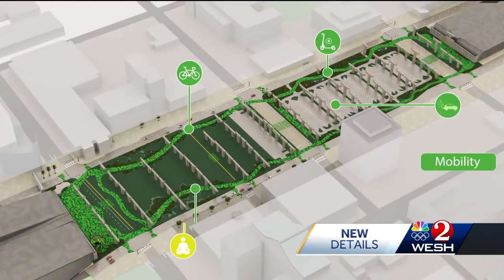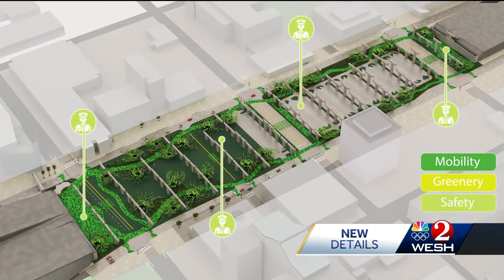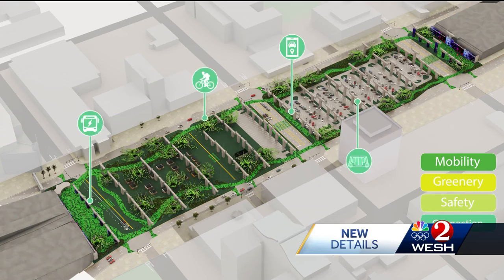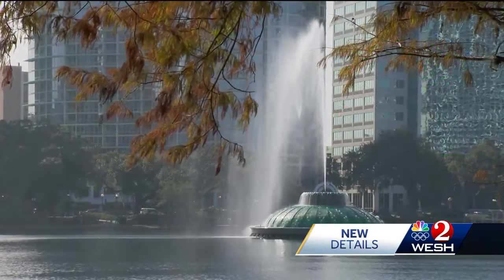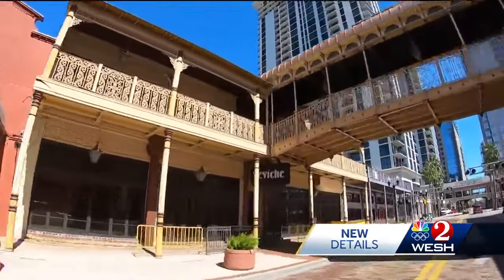We believe that this design will bring people there. Not only will they want to go there, they will want to hang out there. This is not your typical underneath-the-interstate project. With a price tag in the range of $30 million, will it become a centerpiece — an Orlando icon like Lake Eola, or a fading memory like the once booming Church Street Station?